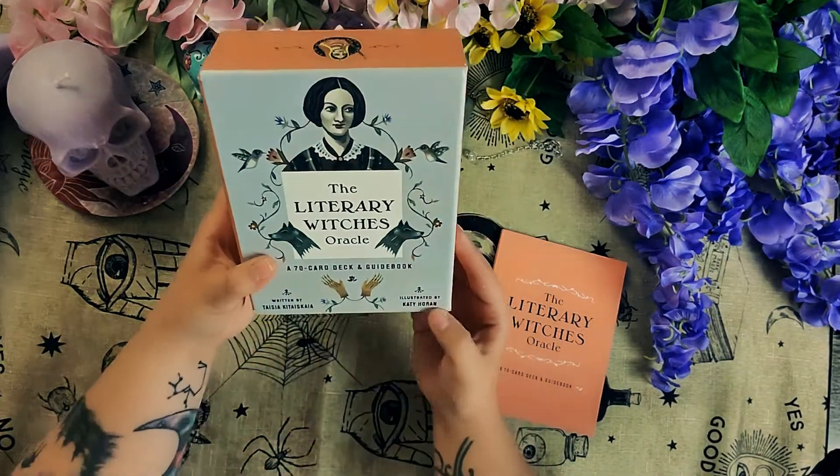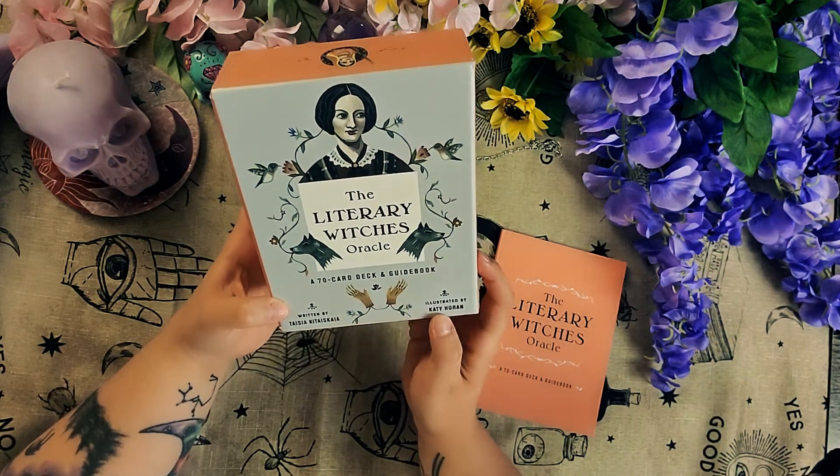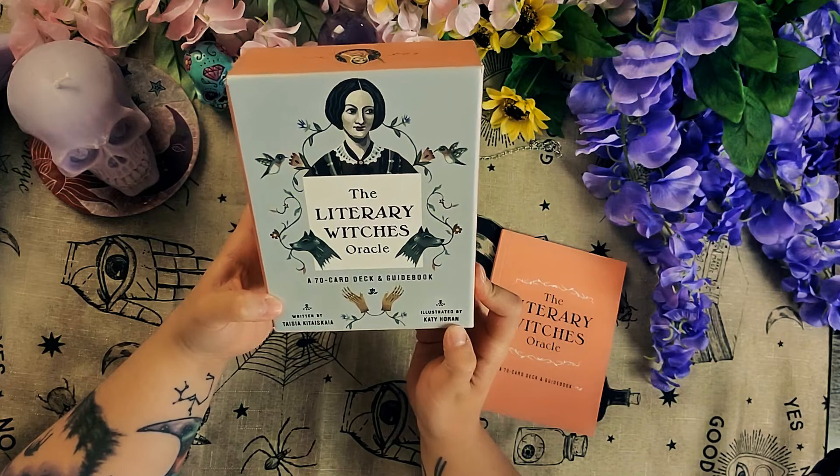Tassia is her first name, and Kathy Horan illustrated it.